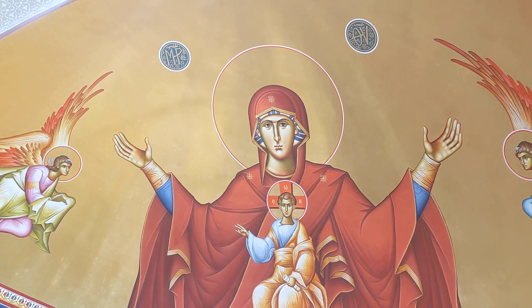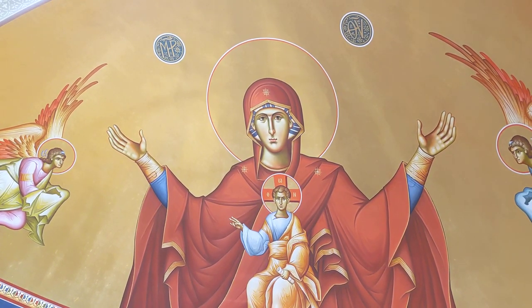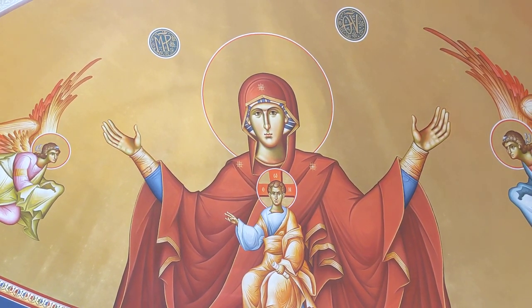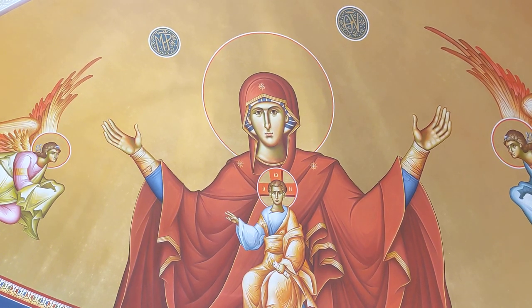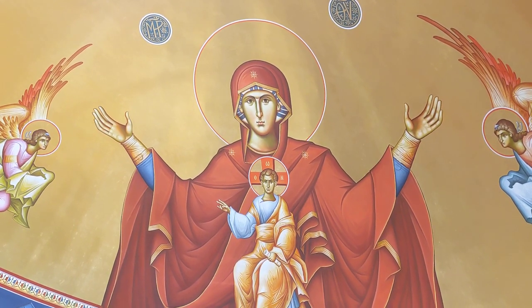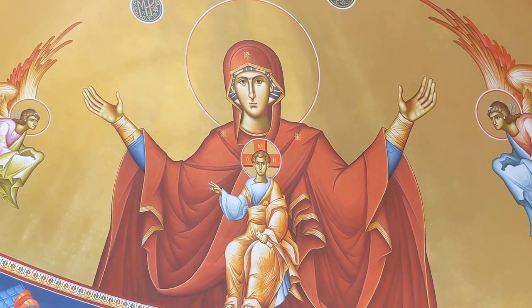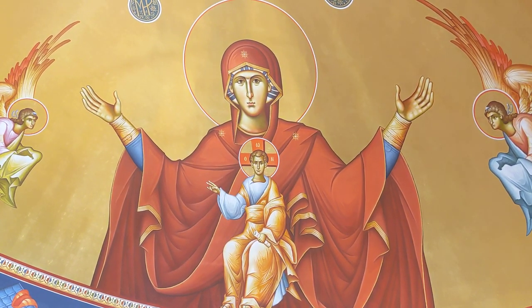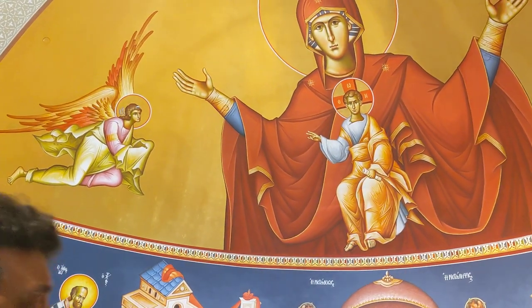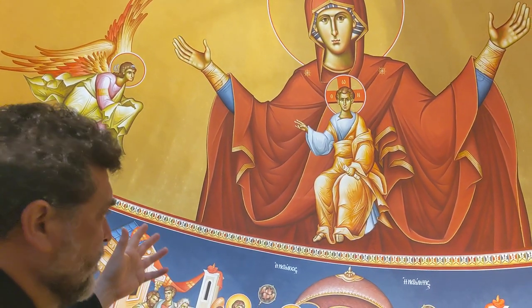The Virgin Mother is normally never depicted without her son, without our Lord and Savior Jesus Christ. You always know it's an icon of Jesus because the icon of Jesus always has the initials O-on — the Omicron Omega Ni — which means 'he who is.' When Moses met God at the Burning Bush and Moses said, 'God, who are you?' He said, 'I am who I am.' That's the first-person response. Here we use the third-person response of Christ: 'he who is.'